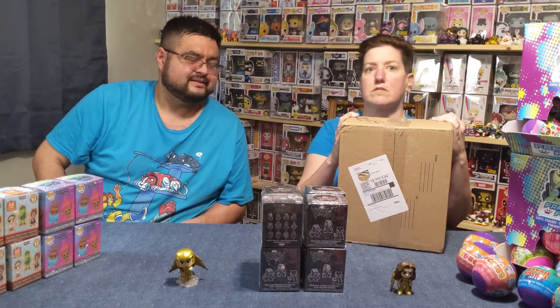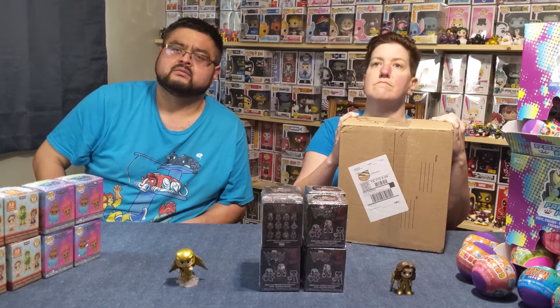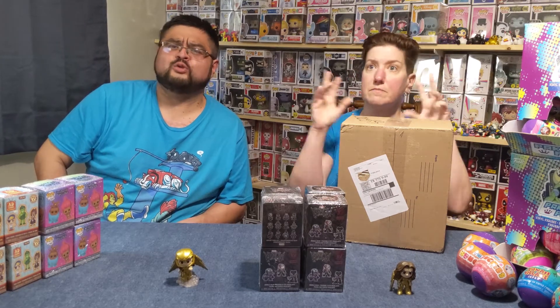You don't get like 20 Hulks in spacesuits or four commons. It's a mystery box — you buy it and then you get what you get. You roll the dice, man. They randomly grab them, send them out and mail them to you. You may get the luck of the draw and grab the Holy Grail.